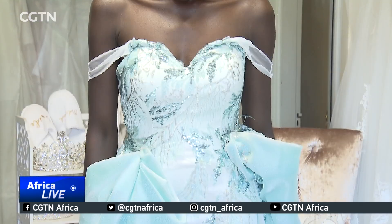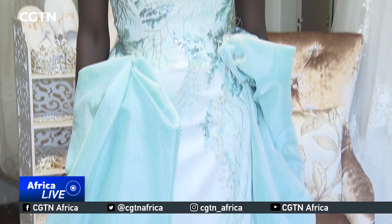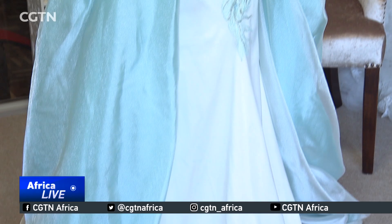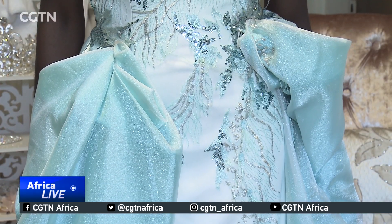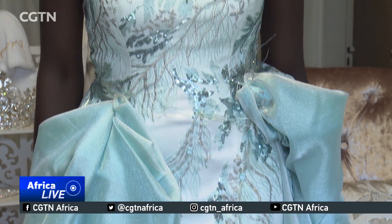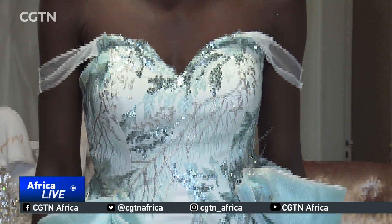I think brides are also thinking that because I'm paying for my gown, I want to get the exact gown that I want. I don't really want to fall into a certain category or to be boxed in with the kind of gown that I'm wearing. So for that reason, we are seeing a lot more creative designs and a lot more out-there colors for wedding gowns.